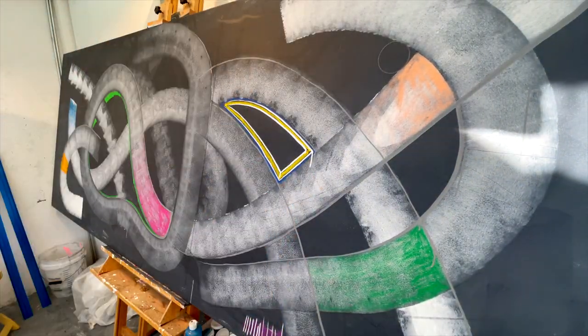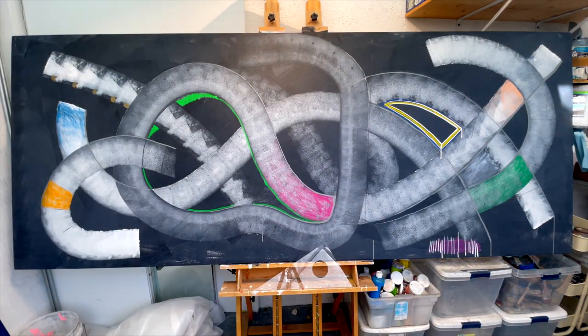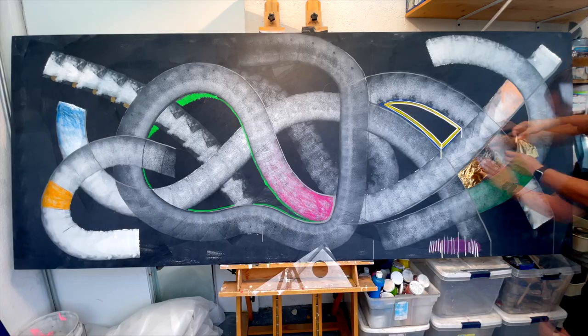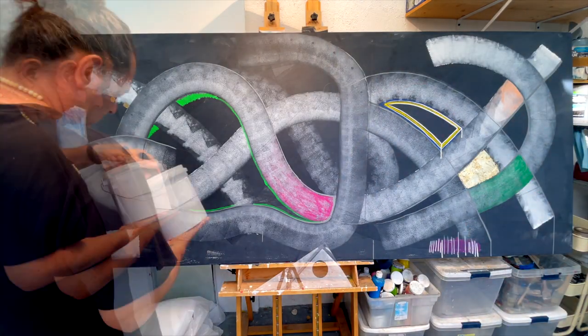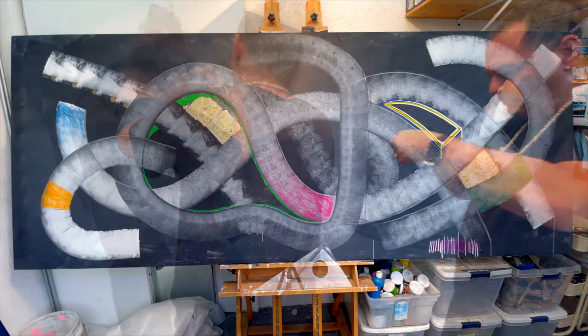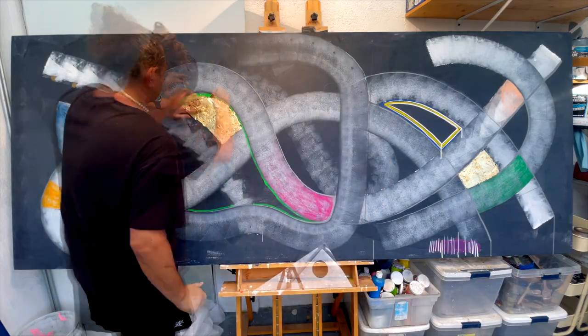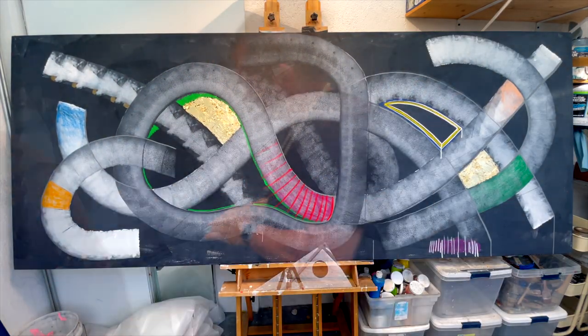That's why this series of works is called Quantum Landscapes — they use contemporary scientific terms to refer to an ancient understanding of dimensional living, which is frequency oriented.